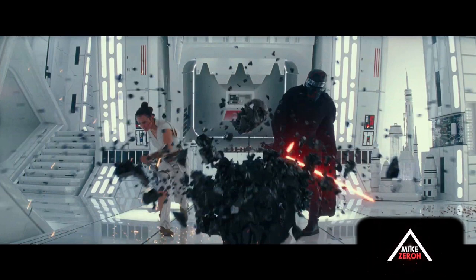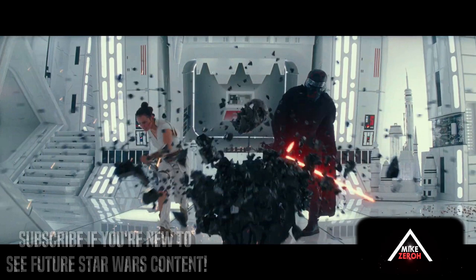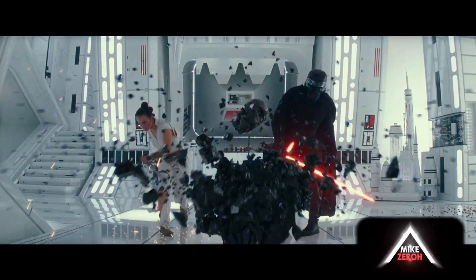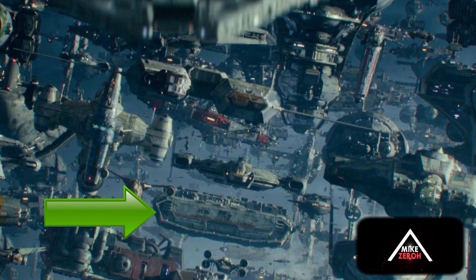The new trailer has a lot of callbacks to Star Wars Legends, the originals, the prequels, and even original ideas for Return of the Jedi that never made it to the final cut, as well as other Star Wars films within the sequel trilogy. Today we'll be going over secrets you missed in the Rise of Skywalker's final trailer, including callbacks to original ideas that never made it into past films.